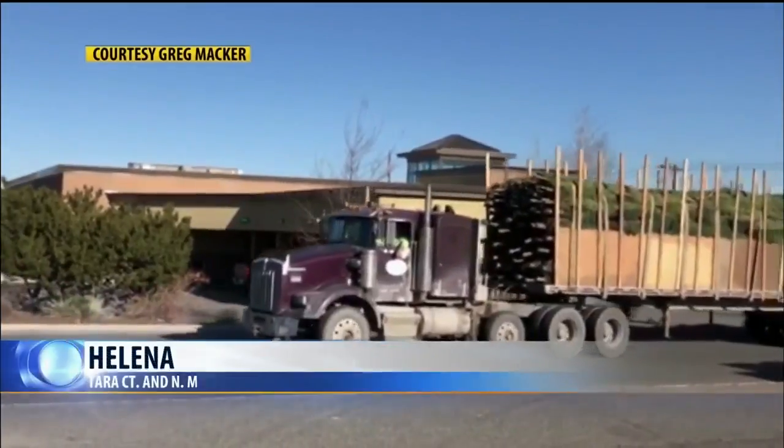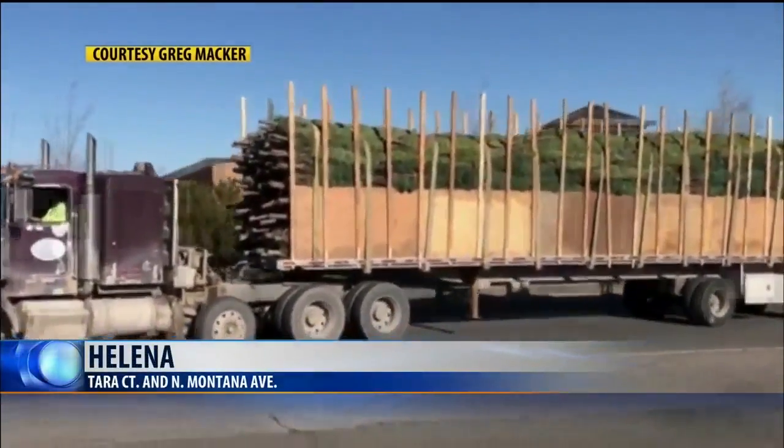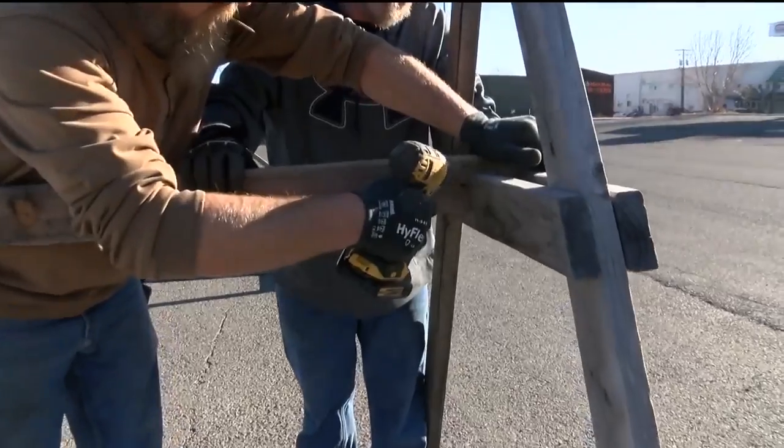With just a couple of days to go before Thanksgiving, Christmas tree lots are already popping up in some places. Greg Macker and his crew trucked in 1,500 trees from the Flathead to an empty parking lot in Helena this morning.